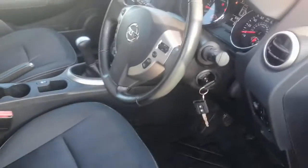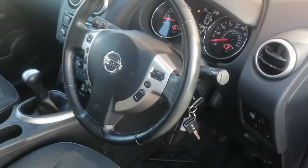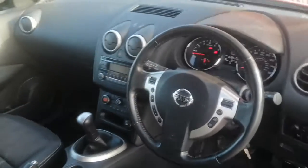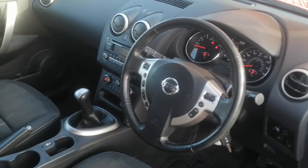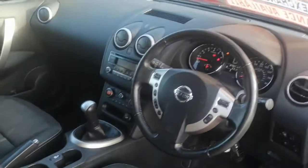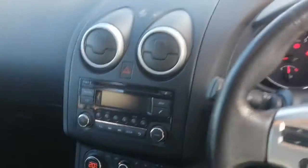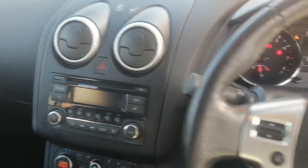There are two keys supplied with the vehicle — both remotes and they are both working. There are no warning lights: no airbag lights, engine lights, ABS lights, dash lamps or anything. Air conditioning is all working and has been tested. The only thing I can fault is the radio — when it warms up, it goes a little pixelated. When it's cold it's fine, but when it warms up it does pixelate.